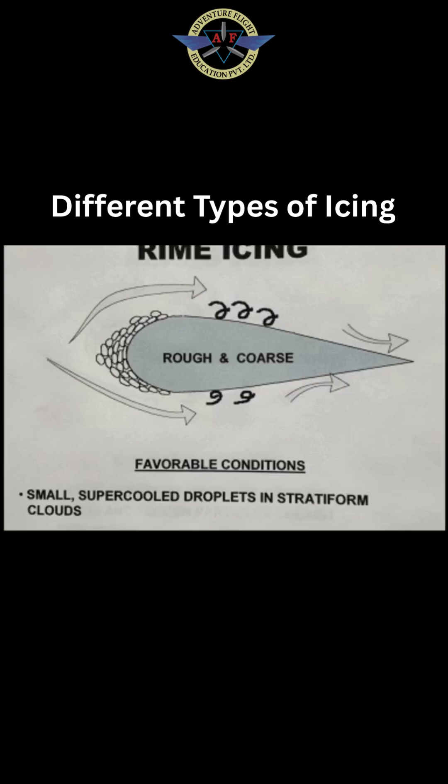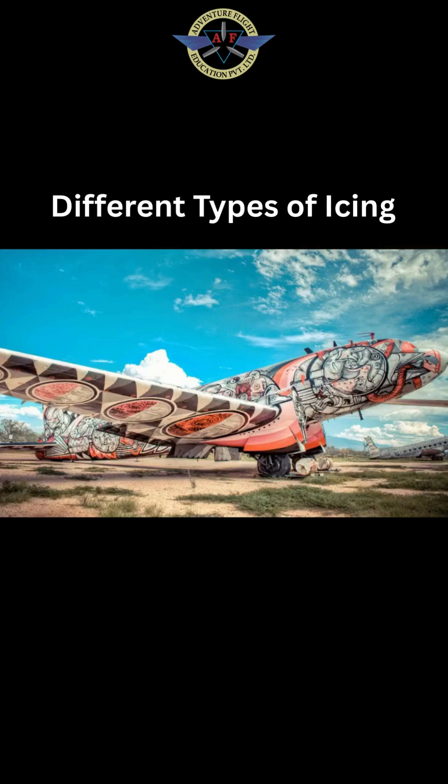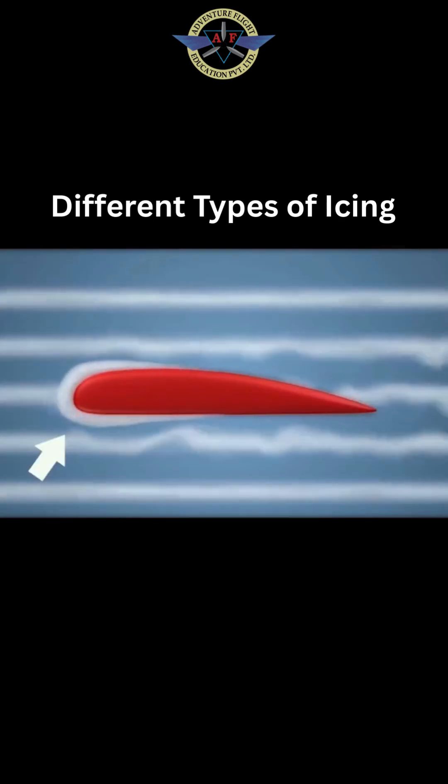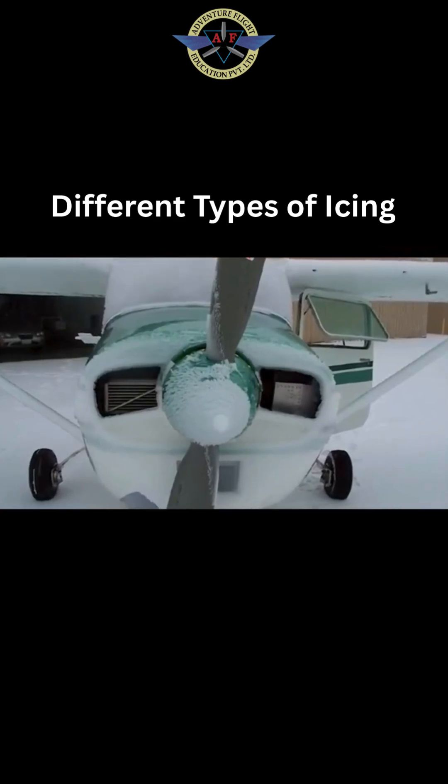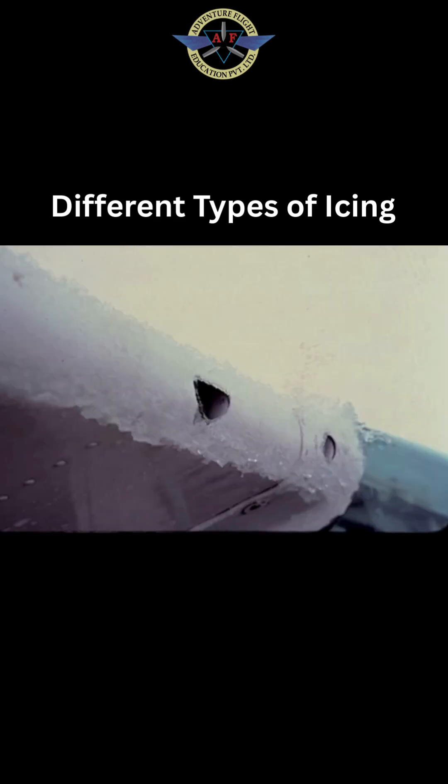Next, rime ice. This one's easier to spot. Think of it as winter's graffiti on your plane. Tiny droplets freeze instantly on impact, leaving a rough, white surface. It looks pretty, but it's a huge drag. Literally.